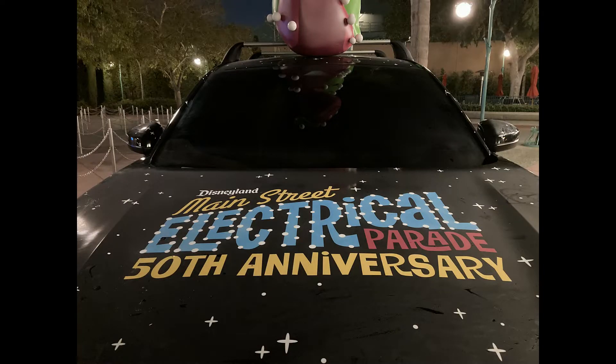We flew in kind of late today, so no parks today, but we will definitely be heading to the parks tomorrow morning. We're going to head over to California Adventure first tomorrow and then the next day over to Disneyland. Looking forward to a great weekend.